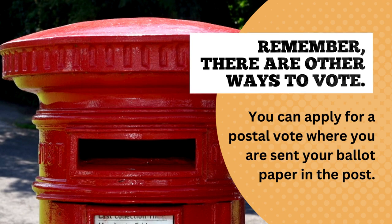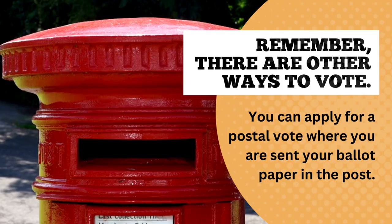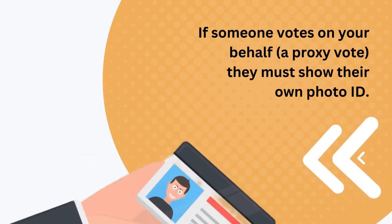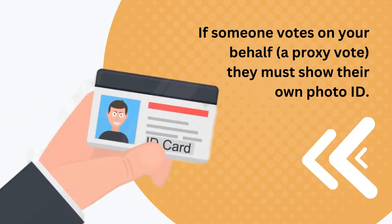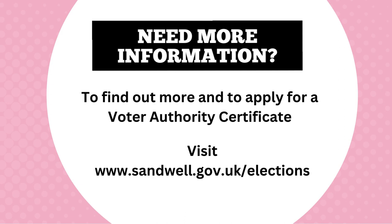There are also other ways to vote. You can apply for a postal vote, where you are sent your ballot paper in the post, or a proxy vote, where someone you trust votes at a polling station on your behalf. If someone votes on your behalf, they must show their own photo ID.